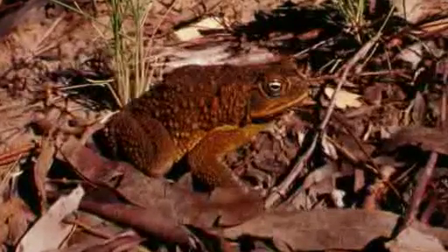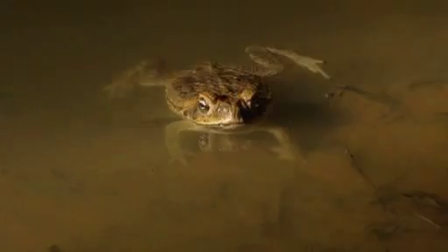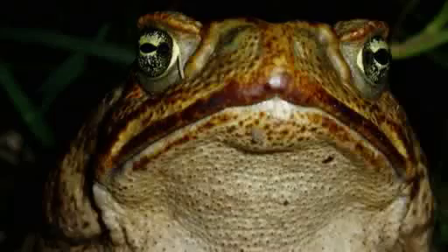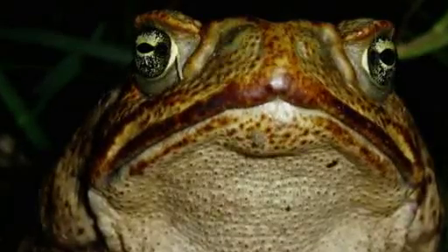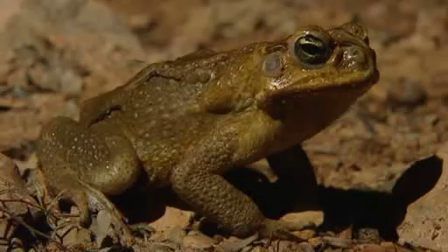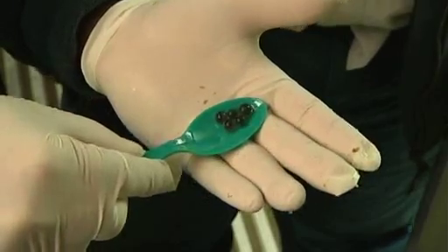Cane toads have been a pest for decades — why did it take so long to figure out that they could produce the very substance that could end up killing them? They did know that tadpoles were attracted — but only when quite young — to dead cane toads. They didn't know why, and they didn't know it was actually the poison itself that was attracting them. That's really what the breakthrough is with this research.